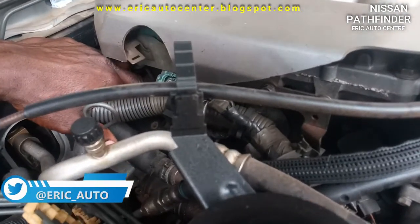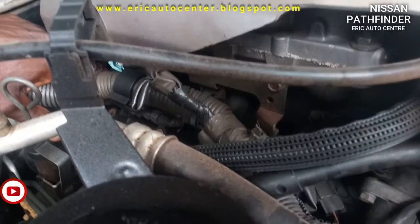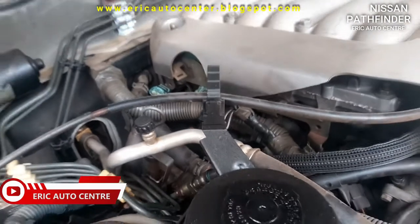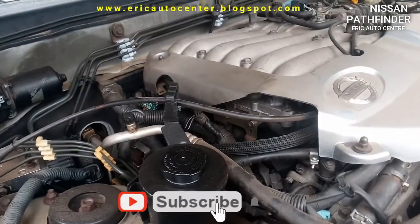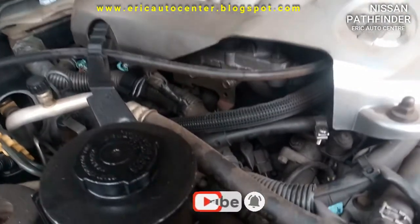It's simpler for a technician to detect a fault like this using a scan tool than to use trial and error. We are about to remove and replace the ignition coil to get the engine running smoothly and back to standard.